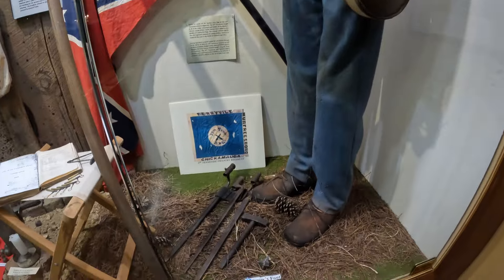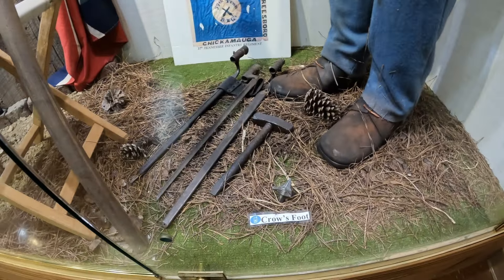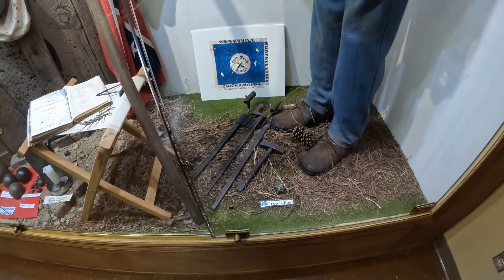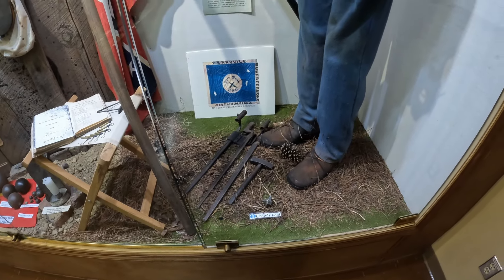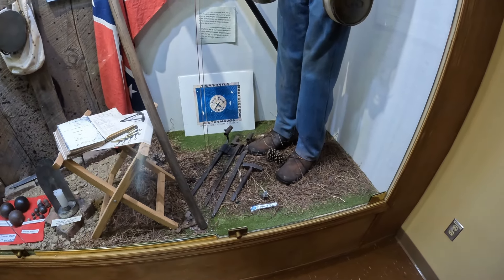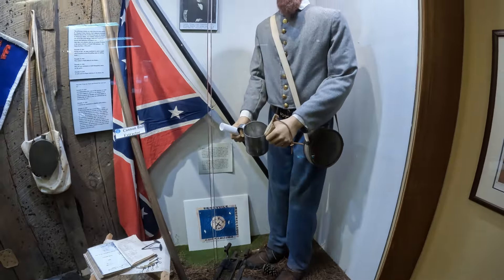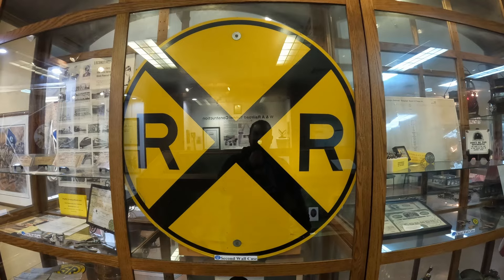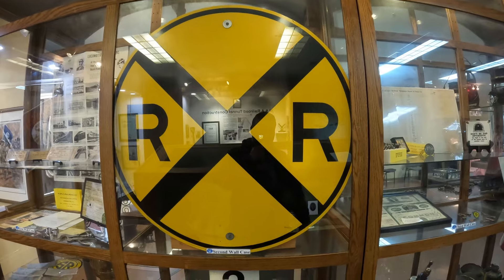These look like grapeshot — I used to own a piece of grapeshot at one time, but that was many years ago and I don't think I have it anymore. They have a crow's foot too. The crow's foot kind of explains itself: soldiers would throw it on the battlefield and soldiers would step on it — it'd be the equivalent of stepping on a Lego in today's world.